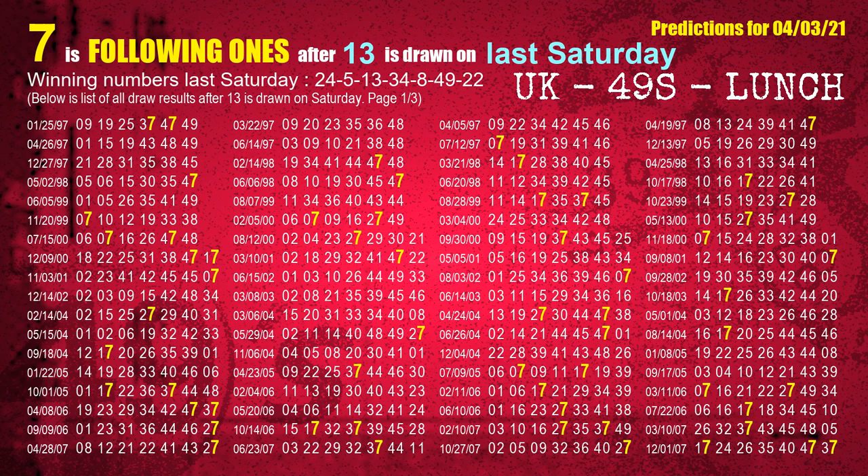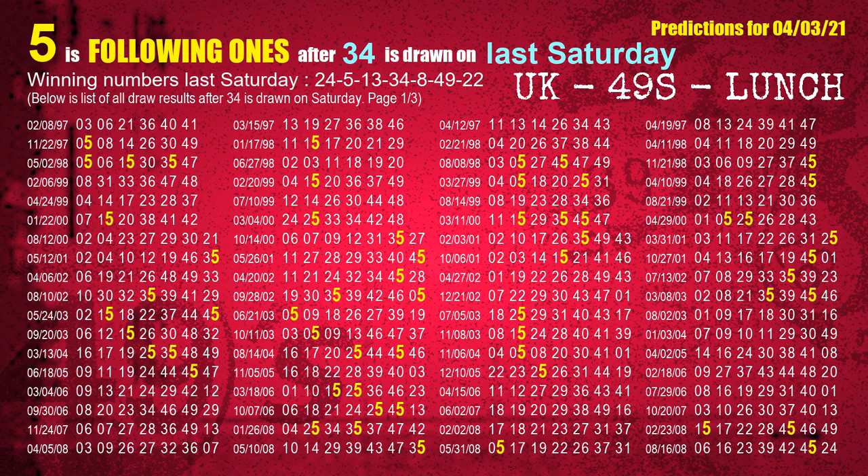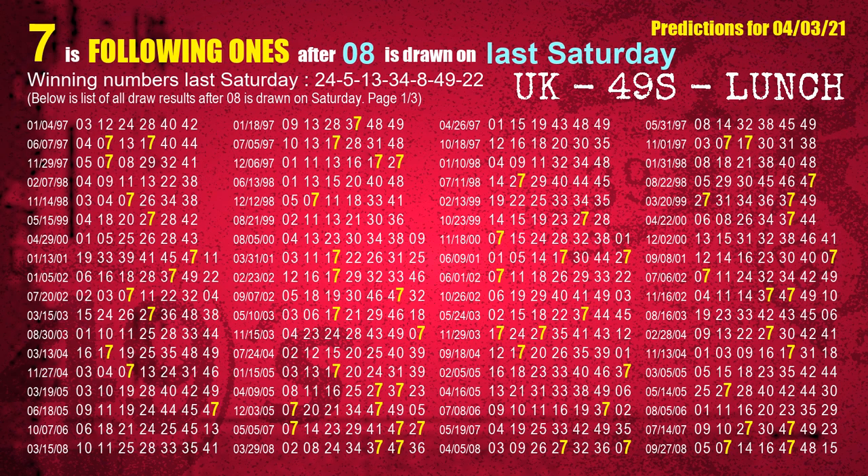The third winning number last Saturday is 13. The most frequently following units digit is 7 when 13 is the winning number on last Saturday. The fourth winning number last Saturday is 34. The most frequently following units digit is 5 when 34 is the winning number on last Saturday. The fifth winning number last Saturday is 08. The most frequently following units digit is 7 when 08 is the winning number on last Saturday.